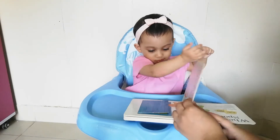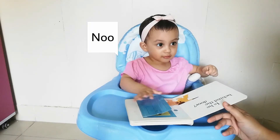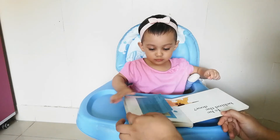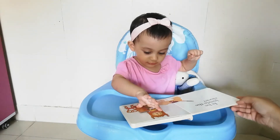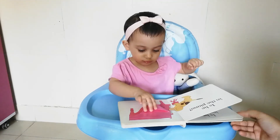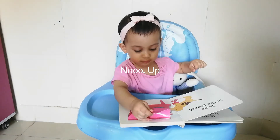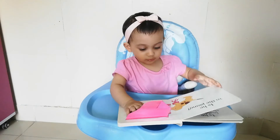Where can he be? Is he behind the door? No. Is he inside the clock? No. Is he in the piano? No, he's not in the piano.